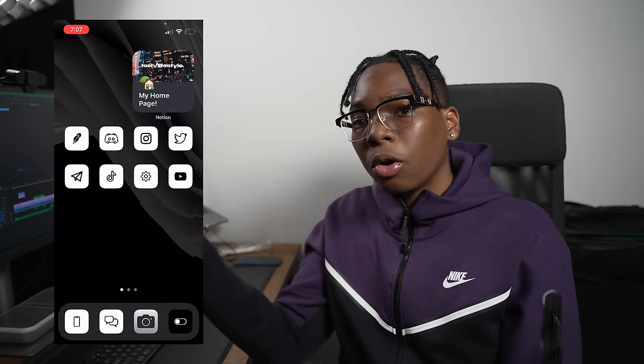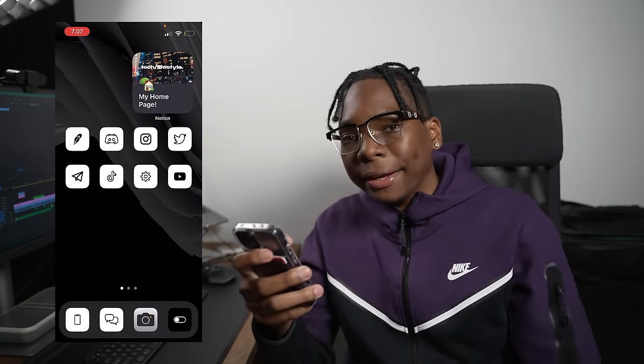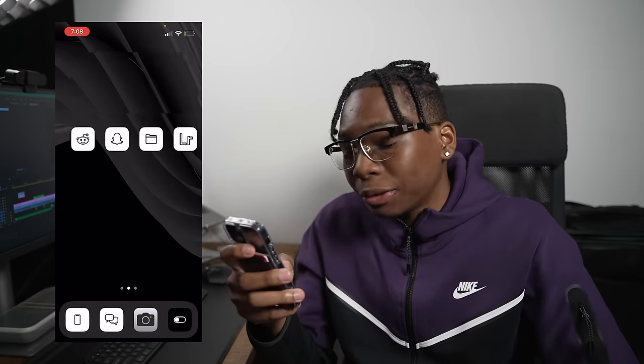Today is boring, which is why it's the perfect day for the 13 mini. Let's quickly go over the battery life stuff. So today — how was today? It was pretty good.